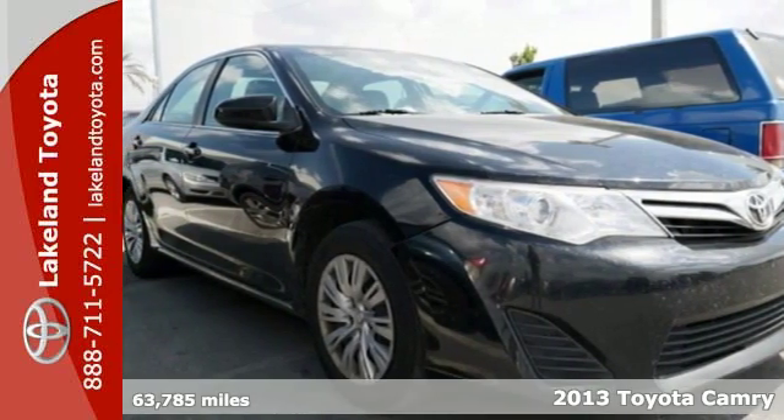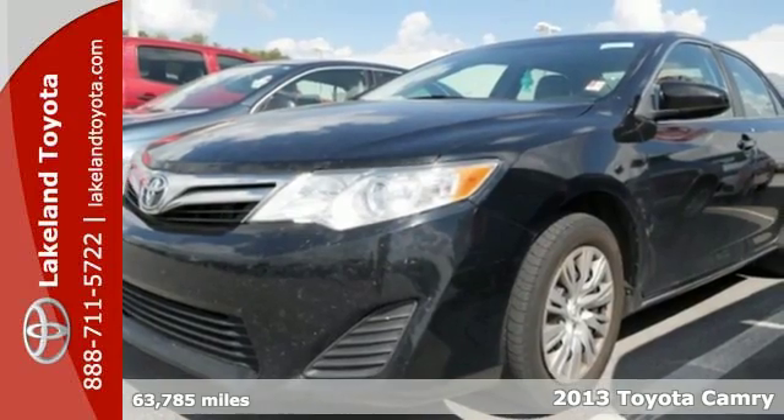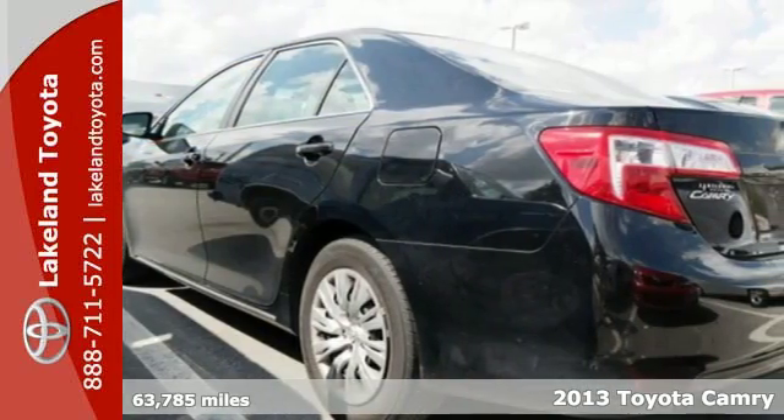It's a 2013 Toyota Camry. It combines Toyota's legendary efficiency, reliability, and power all in one amazing package.